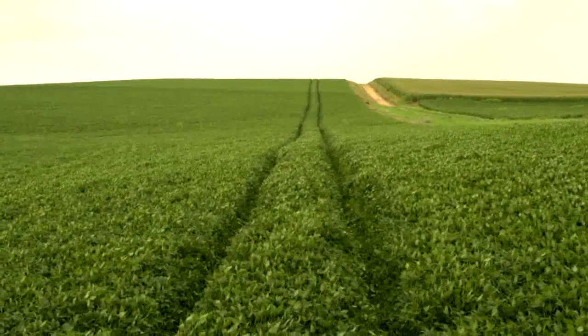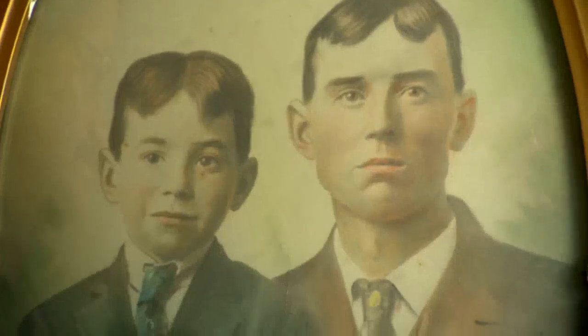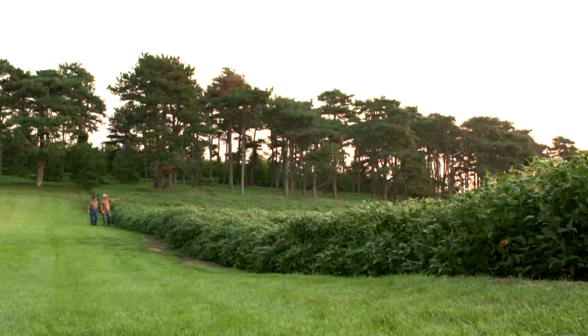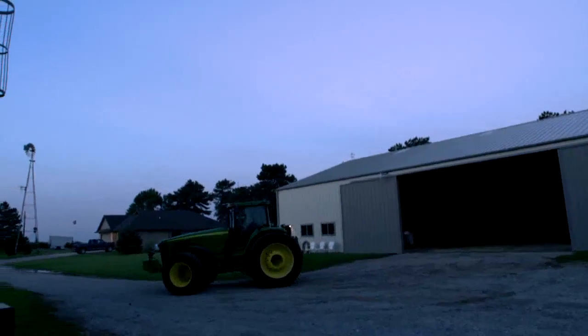My great-great-grandfather homesteaded here about 1880. Since then, through the generations, there's been farmers in each generation. Right now I'm the fifth generation, my son Evan is the sixth generation, and we are actually the only two left out of our ancestors that are still farming today. I'm Chuck Myers — I raise corn and soybeans in northeast Nebraska with my son Evan.